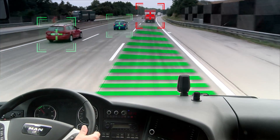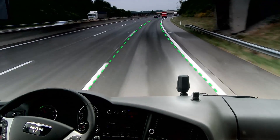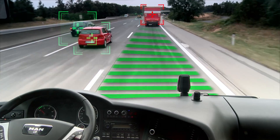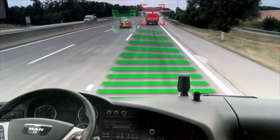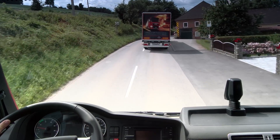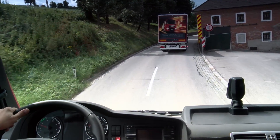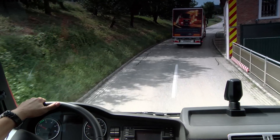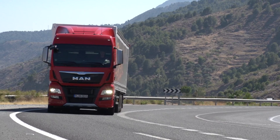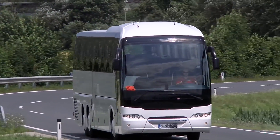The camera on the windscreen boasts autonomous object recognition and also detects lane markings. The camera and radar communicate constantly with one another, comparing their individual results. This means that the vehicle in front can be detected with maximum precision and reliability even if the road layout is complex. The MAN system with its camera and radar is significantly more reliable on winding country roads than systems that rely solely on radar.